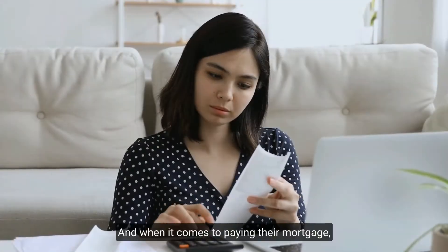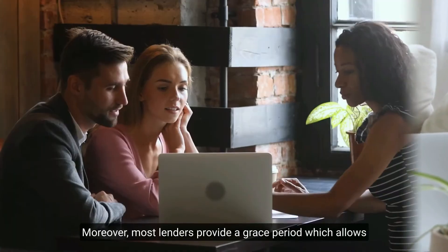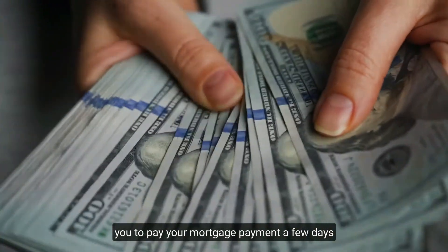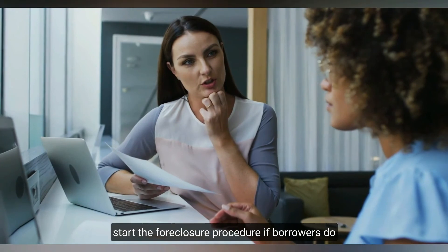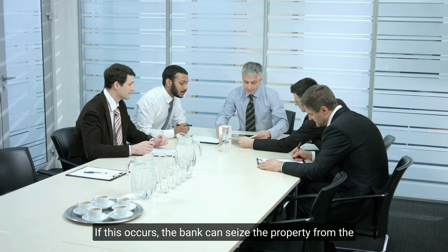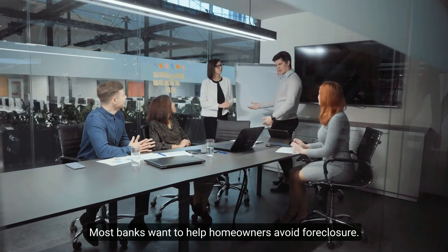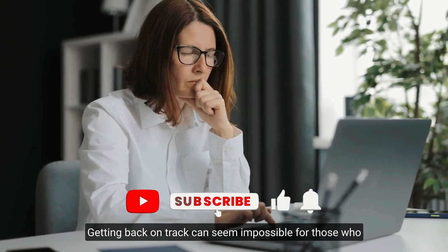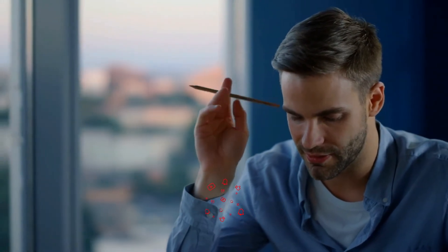When paying your mortgage, you should be careful and make all payments on time each month. Most lenders provide a grace period allowing you to pay a few days late, as long as it is paid in full. However, if borrowers do not pay their mortgages on time, the bank or lender may start the foreclosure procedure, seize the property, and force you to vacate your residence. While most banks want to help homeowners avoid foreclosure, getting back on track can seem impossible for those who have fallen behind, so it is better to stay on track to avoid difficulties.